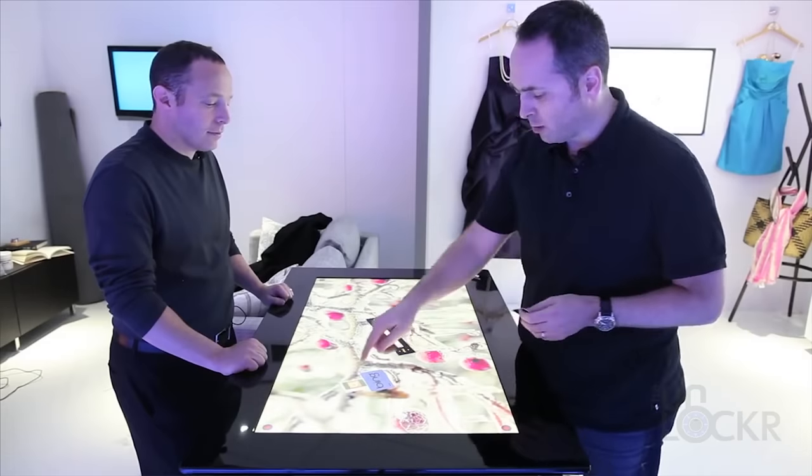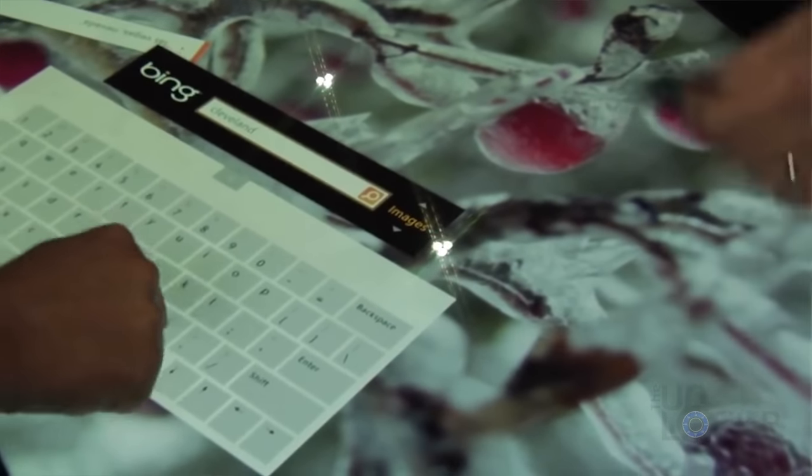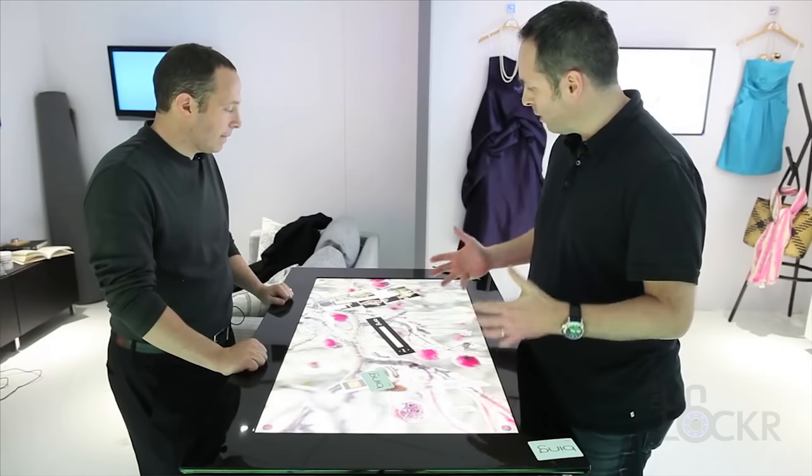Ever since the Surface came out — and I'm not talking about the laptop or the tablets — before that, Microsoft had a thing called a Surface and it was a giant table that was touchscreen enabled. Go look it up. But ever since that came out, I've always wanted a giant touchscreen table, a wall, whatever is realistically possible.